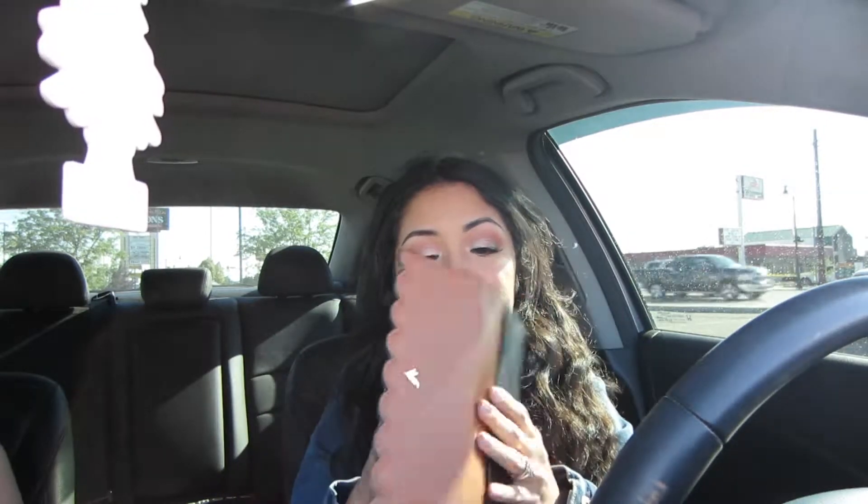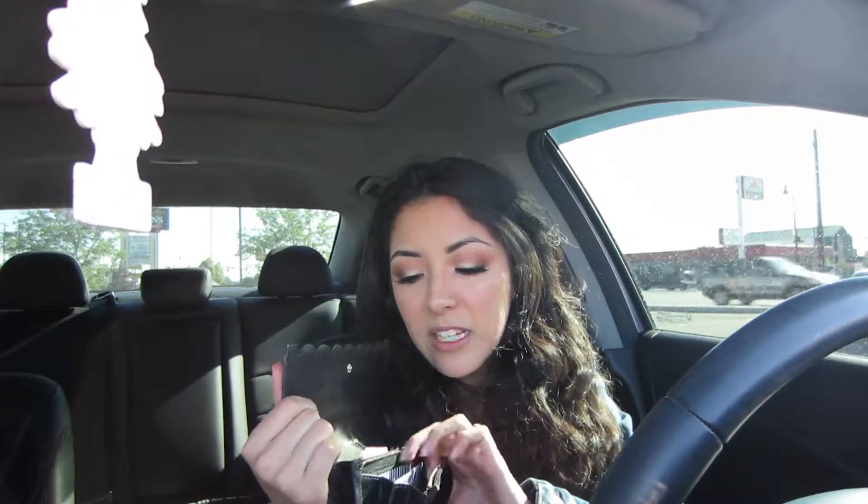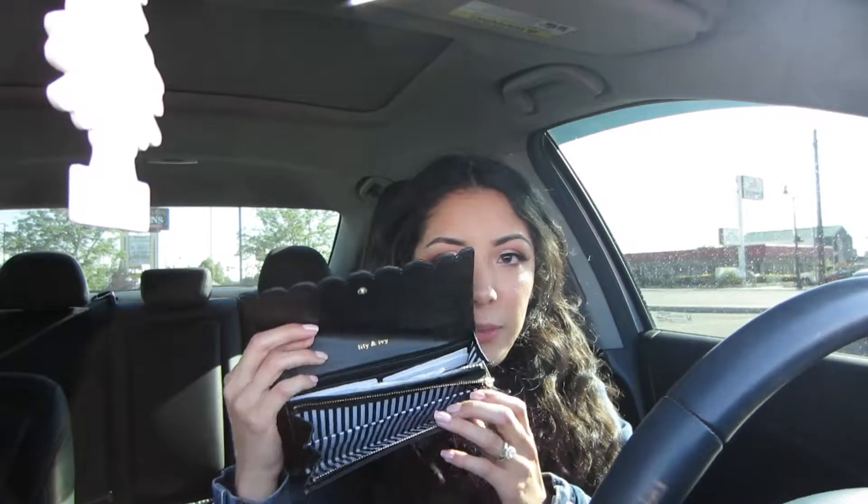First thing I have is my new wallet that I haven't used yet — the tag is still on it. I'm so indecisive about whether I like it or not and was debating returning it, but I think I'm going to keep it. It's a really cute wallet with stripes inside. This other one was my original wallet, which I love for when I wear cross-body purses. I basically have all my cards in here and I'm obsessed with this color too.